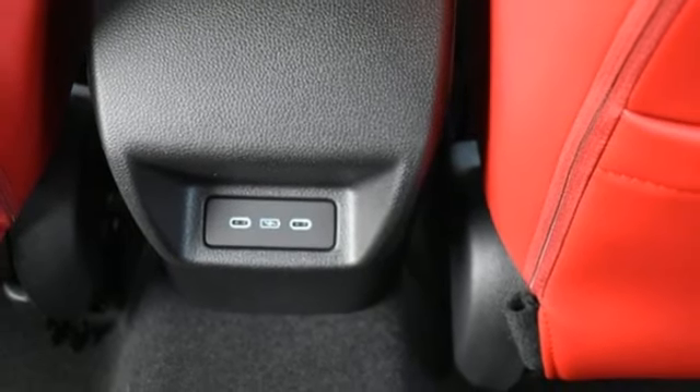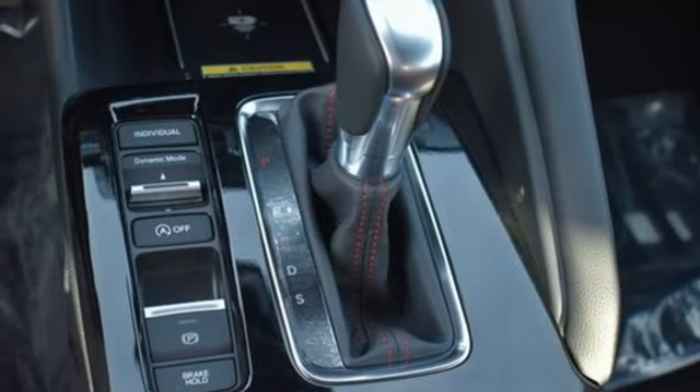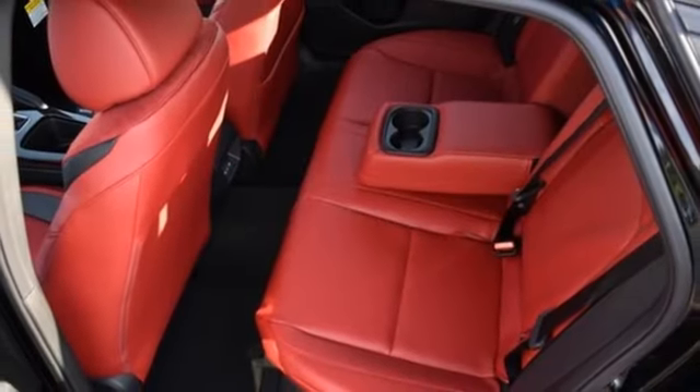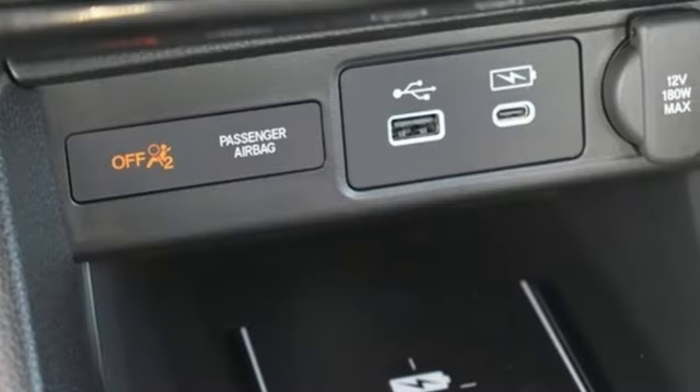Intercooled turbo inline four-cylinder engine, express open and closed sliding and tilting sunroof, automatic with driver control suspension management, and LED low and high beam headlights.